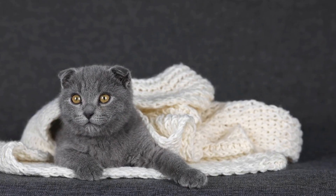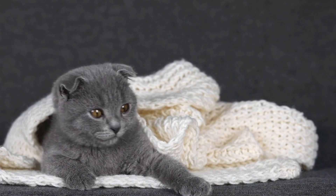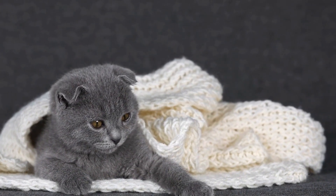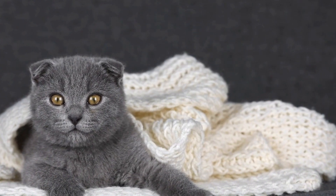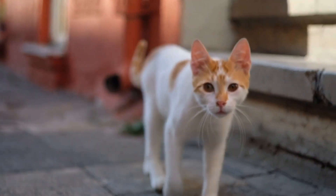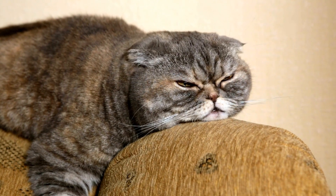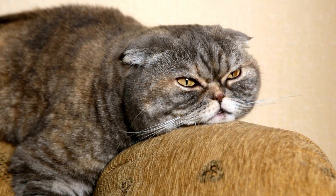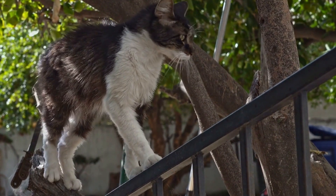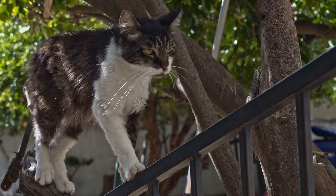So, what can cat owners do to minimize the risk of allergies to floor cleaning products? Firstly, it is important to ensure proper ventilation when using cleaning products — opening windows and doors can help dissipate any harmful fumes. Secondly, consider using natural and pet-friendly cleaning alternatives. A mixture of vinegar and water can be an effective and safe option for cleaning floors without exposing your cat to harmful chemicals.